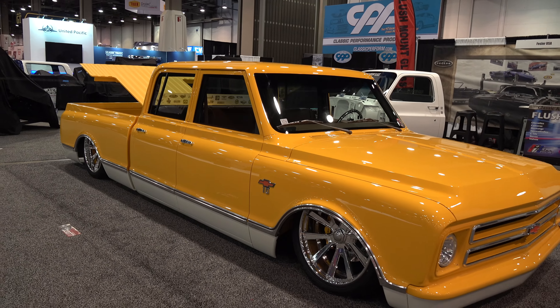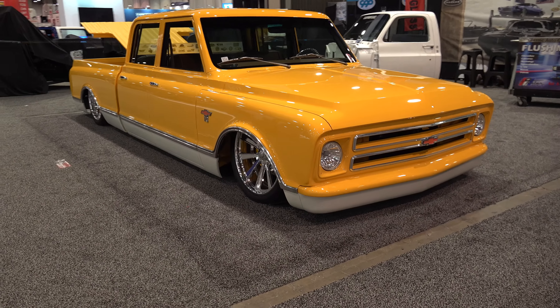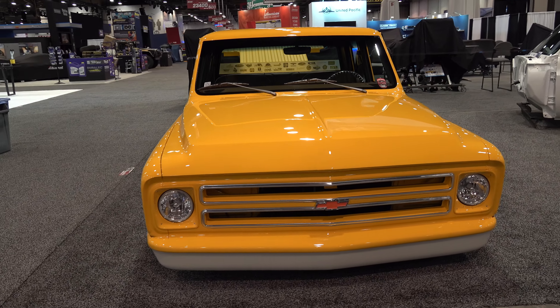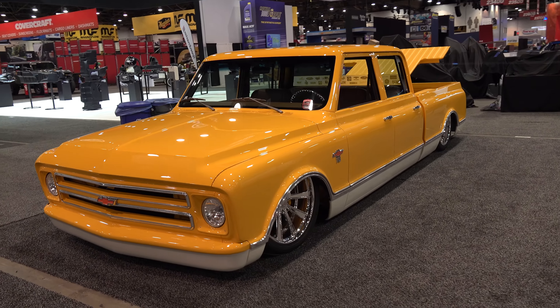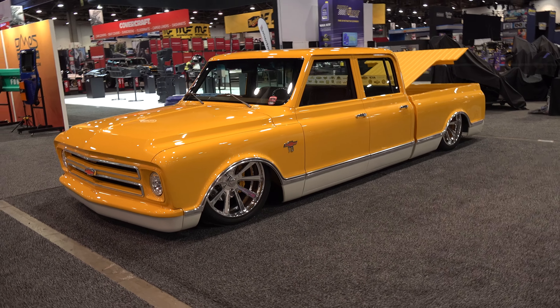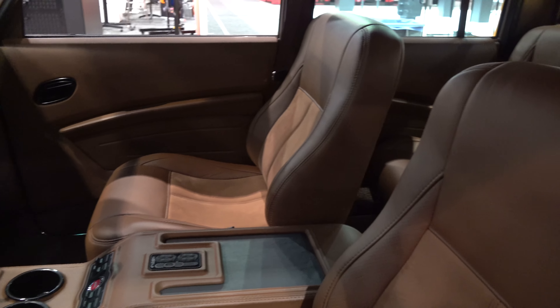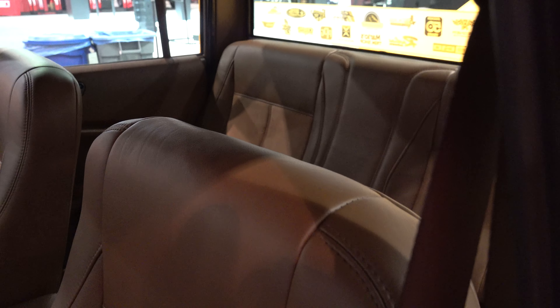How cool is that? I wouldn't change a thing. Wheel choice is good, it lays on the ground, I dig the color, I like the color combination, I like the interior — everything about that truck. And it'll always be cool. Look at the interior, very nice.